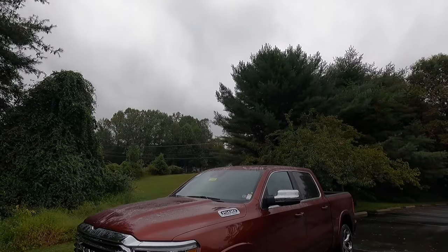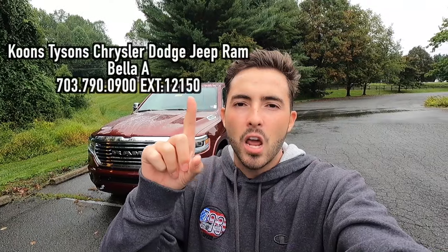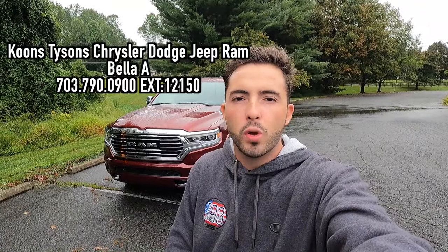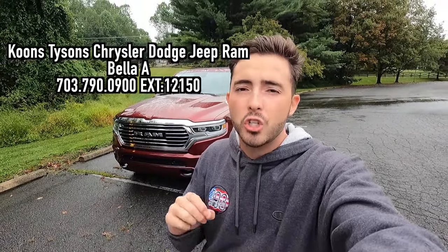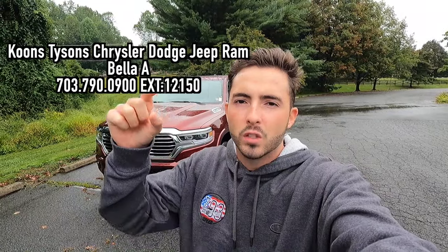What's up YouTube? I hope each and every one of you guys are healthy and enjoying life to the fullest today. In today's video, I'm going to be reviewing the 2024 Ram 1500 Limited Longhorn. Huge thank you to Bella A over at Koons Tysons Chrysler Dodge Jeep Ram for allowing me to do this video. If you're interested in this Ram or any Chrysler Dodge Jeep or Ram product, I'll have Bella's information on screen and in the description box below.